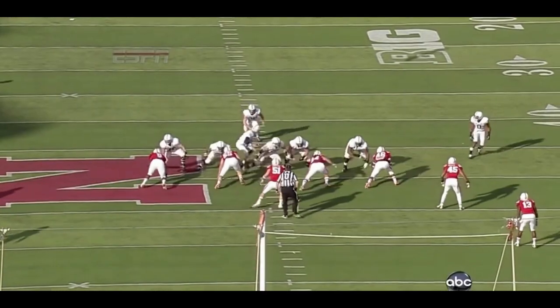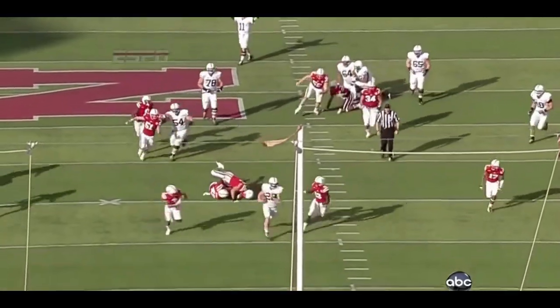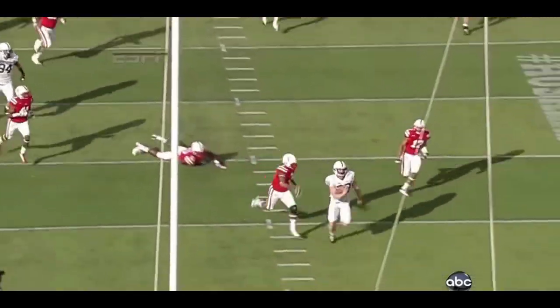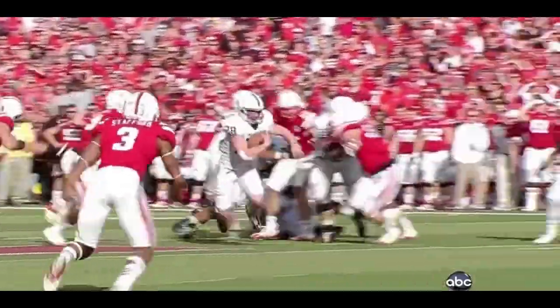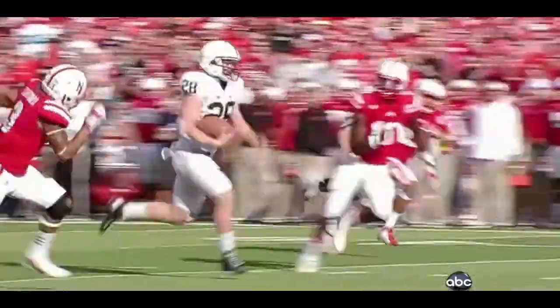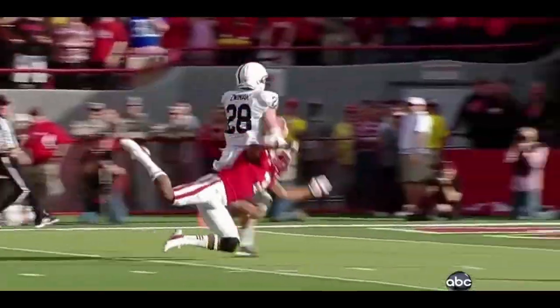Watch what happens — he's going to overrun it a little bit, gets pushed through the gap, you get a good block on Compton, the center. Zwinak gets to the second level with nobody touching him. That's outstanding on the offensive line sustaining blocks. You see the big fella rumbling, coming off that career high of 134 last week, adding to that total.